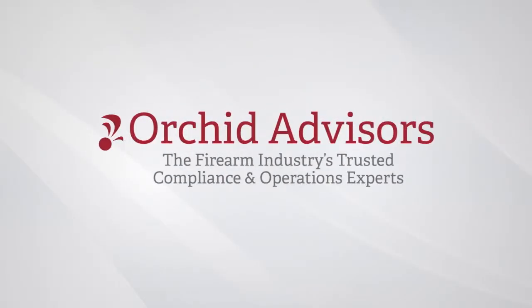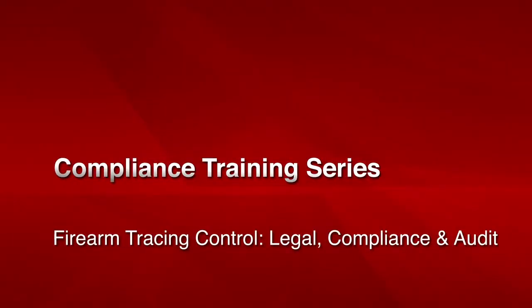Welcome to the ORCID Advisors Compliance Training Series: Firearm Tracing Control – Legal, Compliance, and Audit.